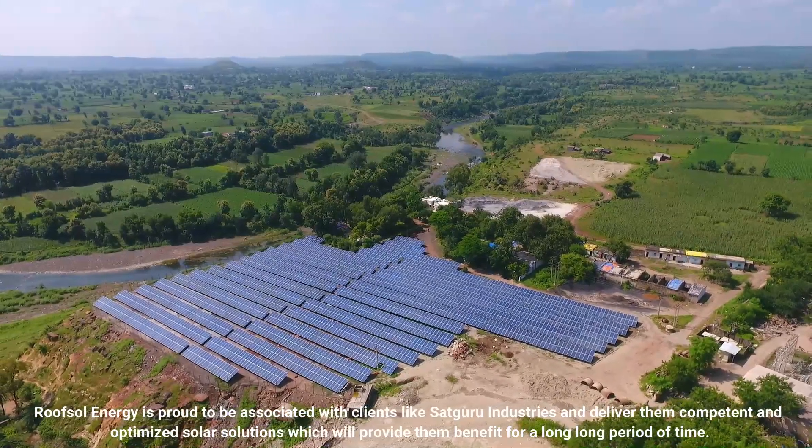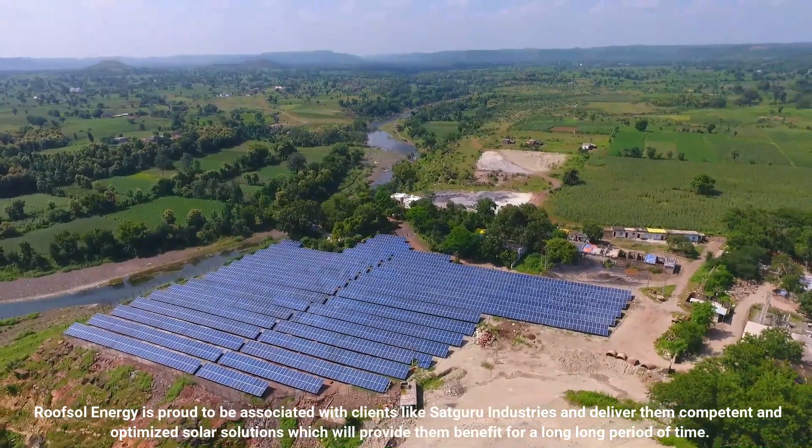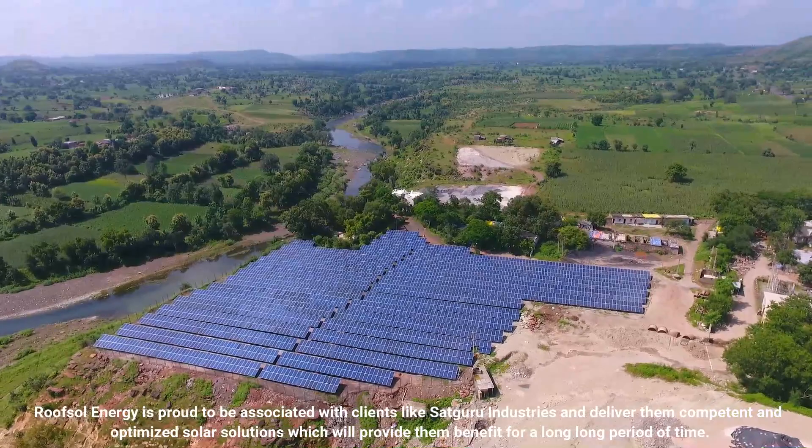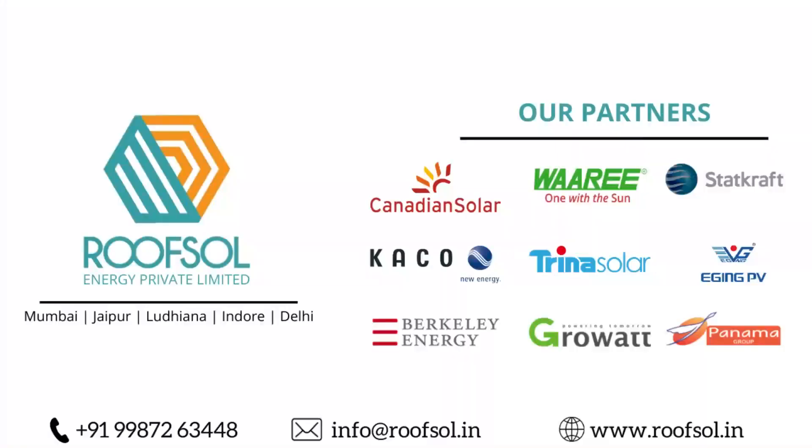Roofsol Energy is proud to be associated with clients like Sadhguru Industries and deliver them competent and optimized solar solutions which will provide them benefit for a long period of time. Go Green! Go Solar! Go Roofsol Energy!